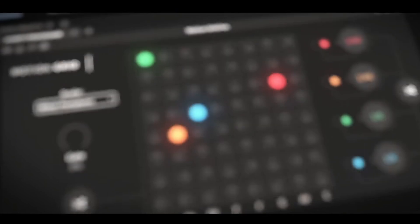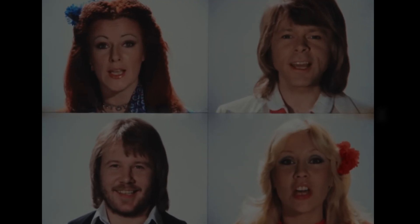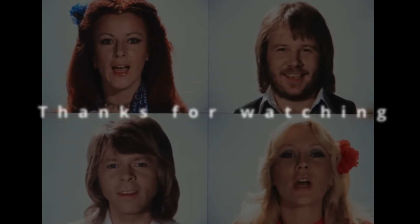You agree or disagree with my rankings? Leave the love or hate in the comments. Be sure to hit that like and subscribe. Keep making great music. Thanks for watching, and I will see you on the other side of the mountain.